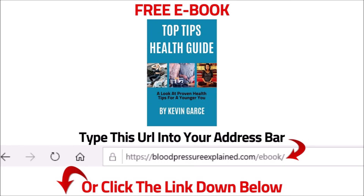If you would like to receive a free ebook titled Top Tips Health Guide, type the following into your address bar: bloodpressureexplained.com/ebook, or click the link down below.